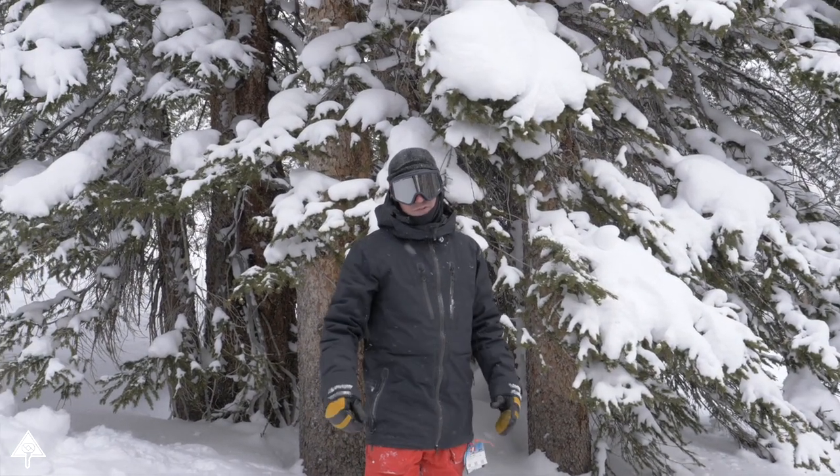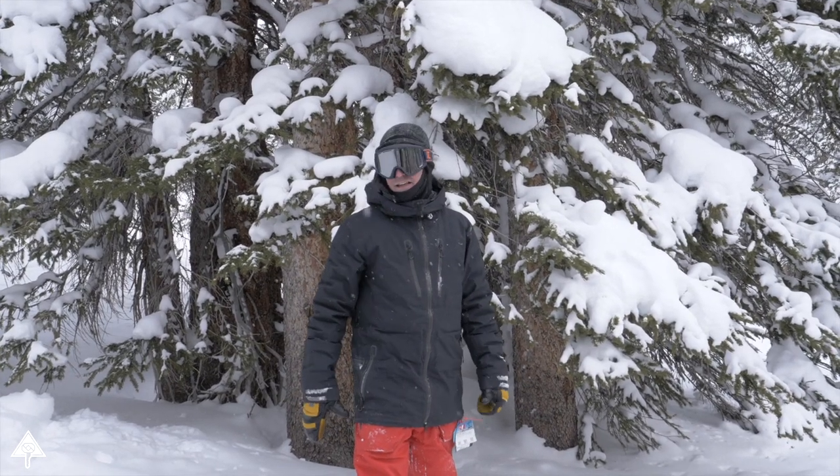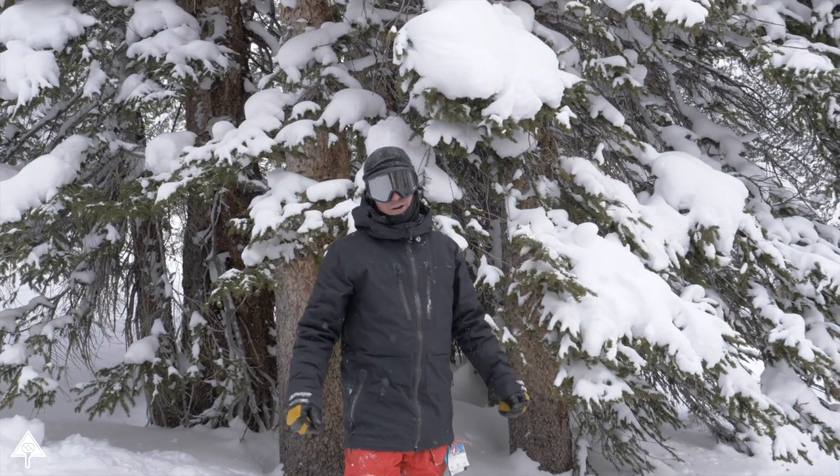Second most snowfall in Colorado. No lines. And really the big thing about Loveland is the affordability and the access to this world-class terrain.